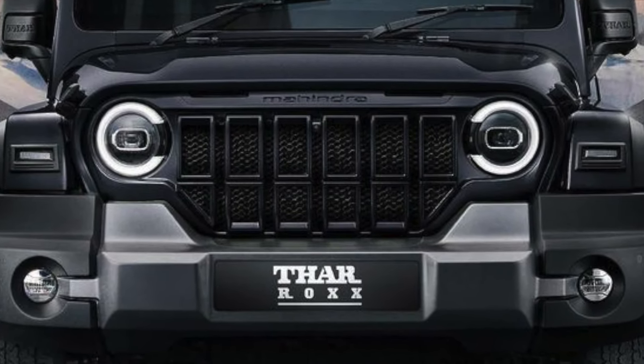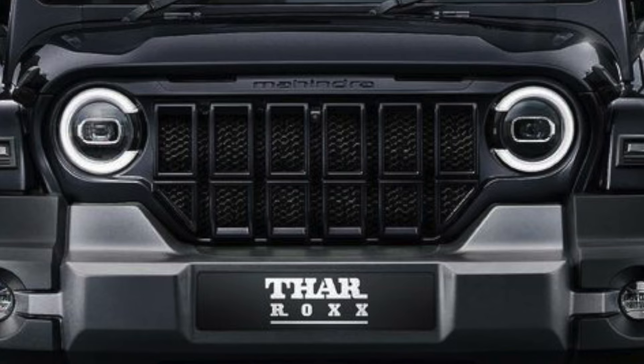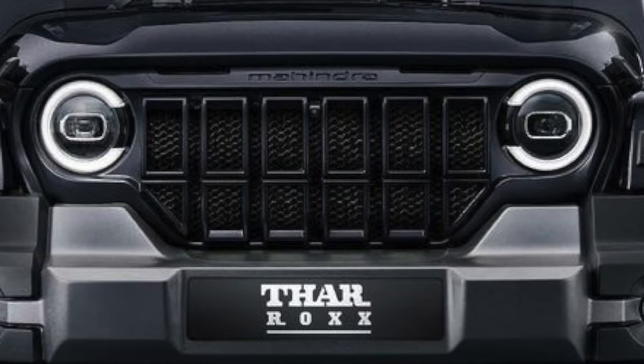There are LED daytime running lights and LED projector headlamps, so this will not need any aftermarket upgrades. You will also get a front camera mounted on the grill — it is not in chrome but rather embedded inside the grill.